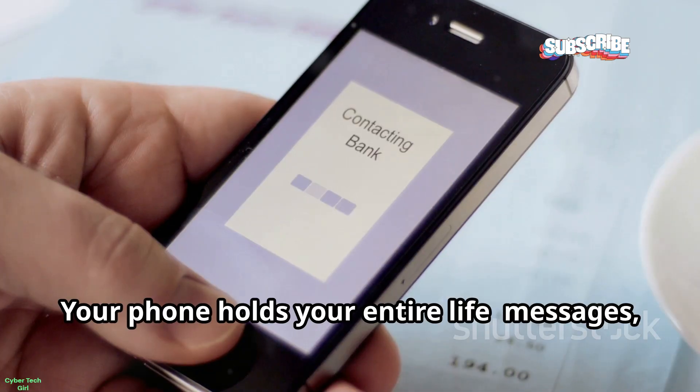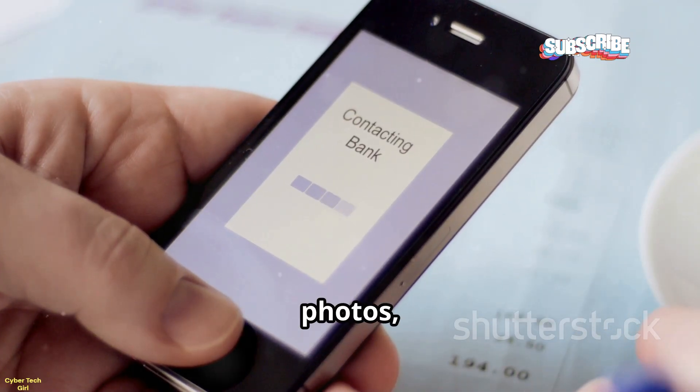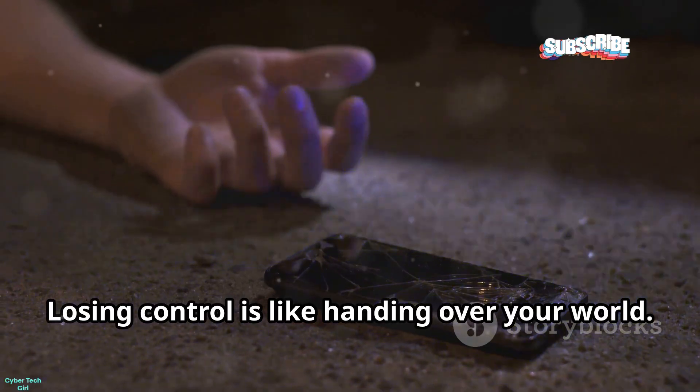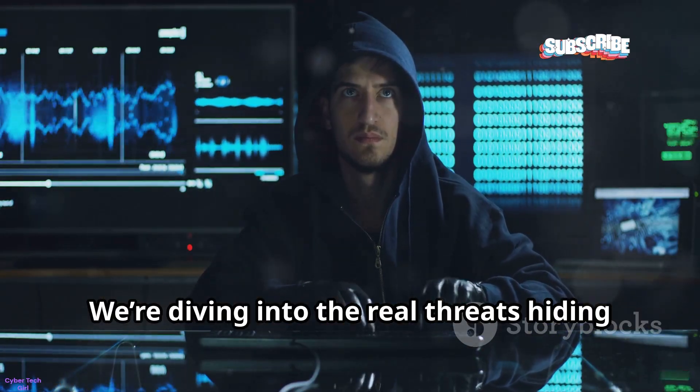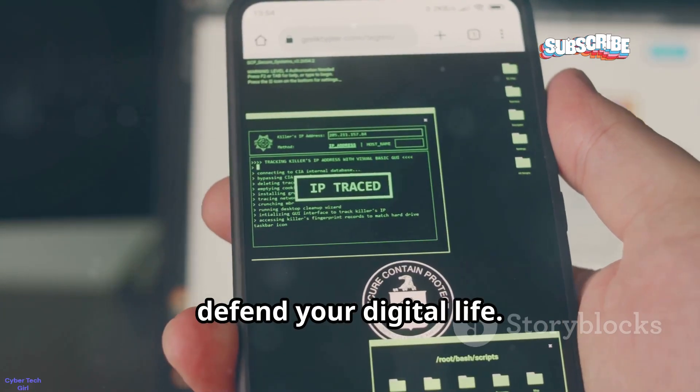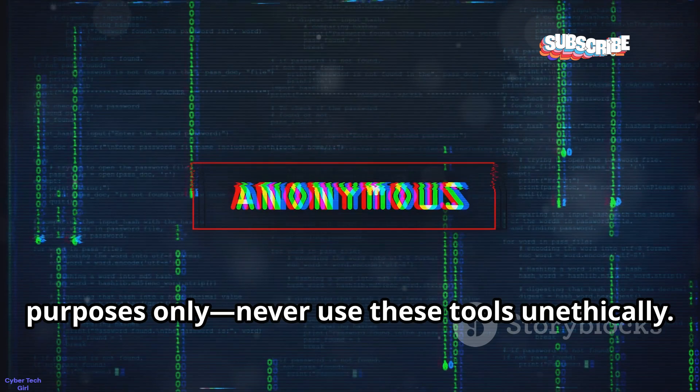Your phone holds your entire life — messages, photos, even your bank info. Losing control is like handing over your world. We're diving into the real threats hiding in plain sight, and you'll leave this video ready to defend your digital life. Everything here is for educational purposes only.